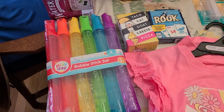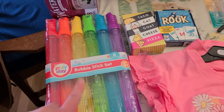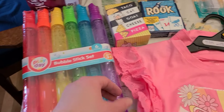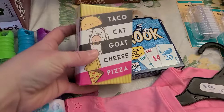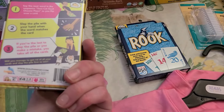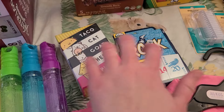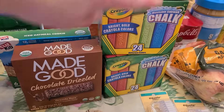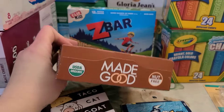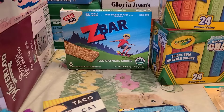I grabbed some things for Easter baskets — it's March 1st so I'm just saving stuff up. Grabbed some items for my older boys including a card game called Taco Cat Goat Cheese Pizza — if you've ever played that let me know in the comments — and also the game Rook. I didn't think they'd want chalk so the chalk is for my younger boys.